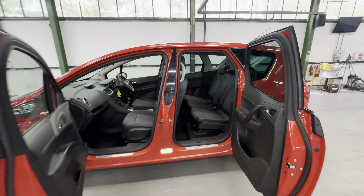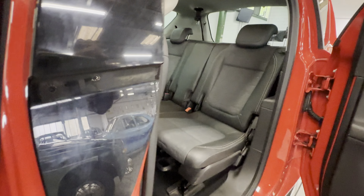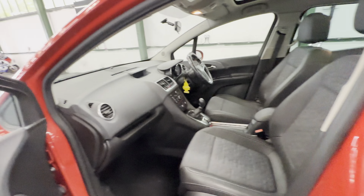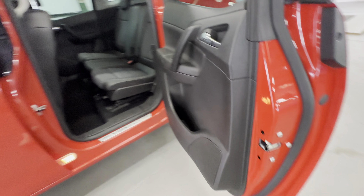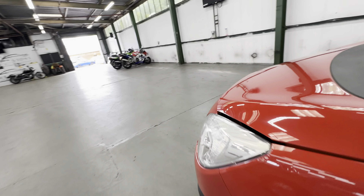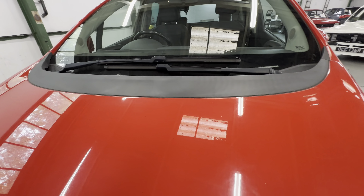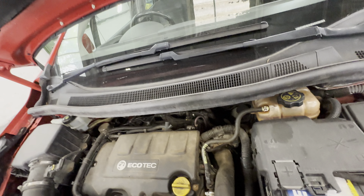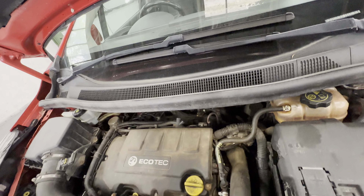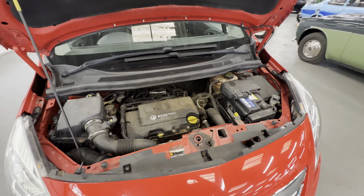Nice big opening space there to get in and out of, lovely and roomy on the rear seats. Front seat also has no rips, no tears, no cigarette burns, no pet hairs — nothing like that at all. Engine bay: as mentioned it's just under 1.4 — effectively a 1.3 and a bit — turbo petrol on this one.